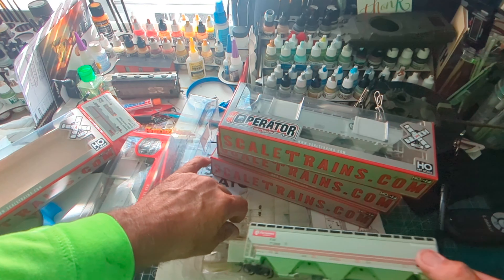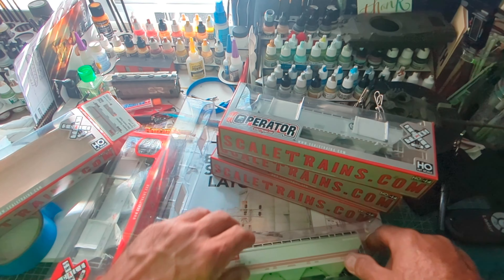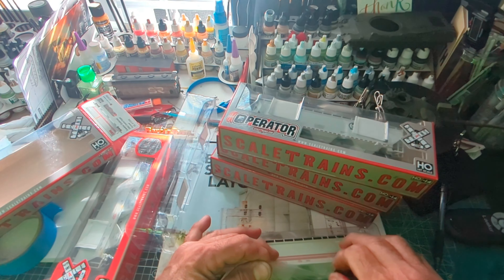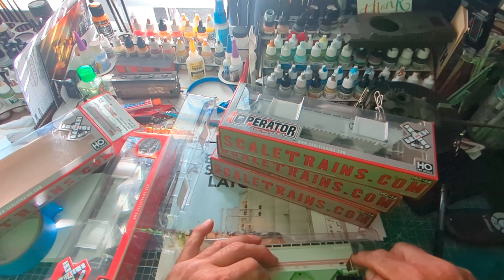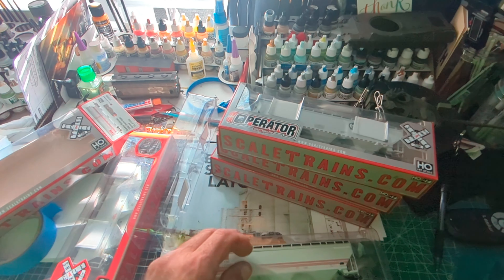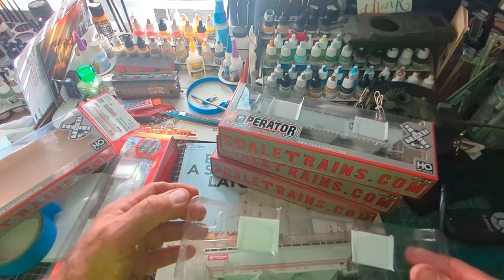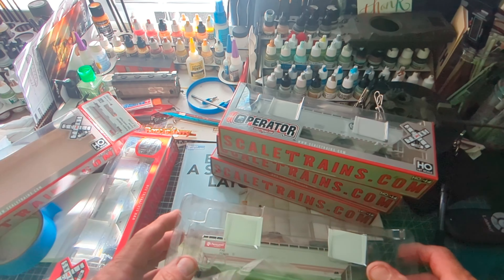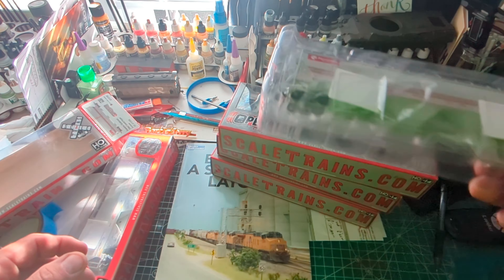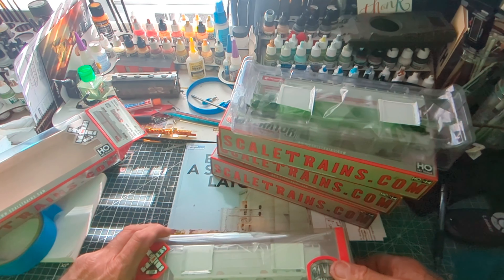Thank you, Joe. I appreciate it. Everything got here. Got blood on the car — nice. It's kind of like they hit somebody. Let's take a look at it.